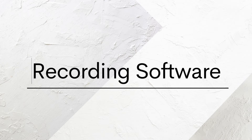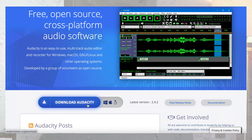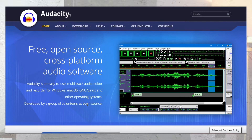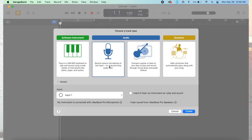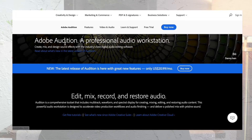Now you have a microphone and a space — so what software will you use to record? A really popular free option is Audacity, which works on both Mac and PC. If you have a Mac and don't want to download anything extra, GarageBand comes pre-installed. For something with more features, there's Adobe Audition at $20 a month, which may be worth it if you already have an Adobe suite subscription. You can also record directly in Anchor, which I'll talk about in a bit.